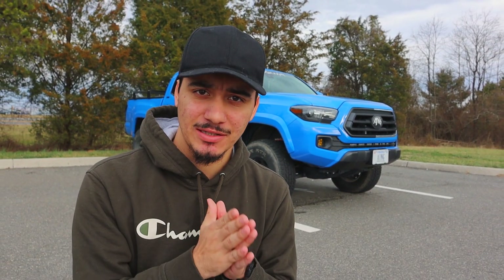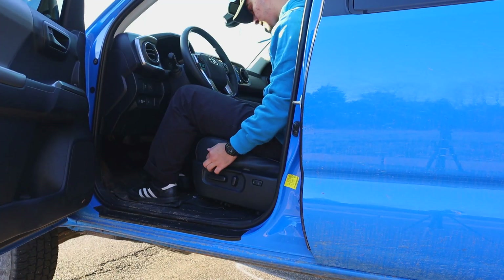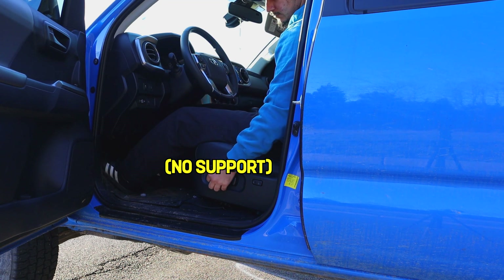Number two is more of a third-gen Toyota Tacoma issue, and that's the seat position. Maybe they did it on purpose, maybe they did it on accident, but Toyota, I'm asking you: don't do it again.